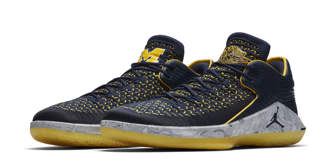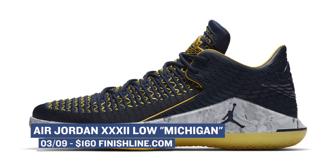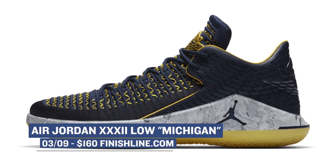March has officially started, which means March Madness is on the horizon and Jordan Brand is getting in the game early with a few different models. The newest of the trio is the Air Jordan 32 Low dressed up in the colors of the Wolverines. This pair is probably my favorite of the weekend — not that I'm a Wolverines fan, I just really like this colorway. Those are $160 over at Finish Line.